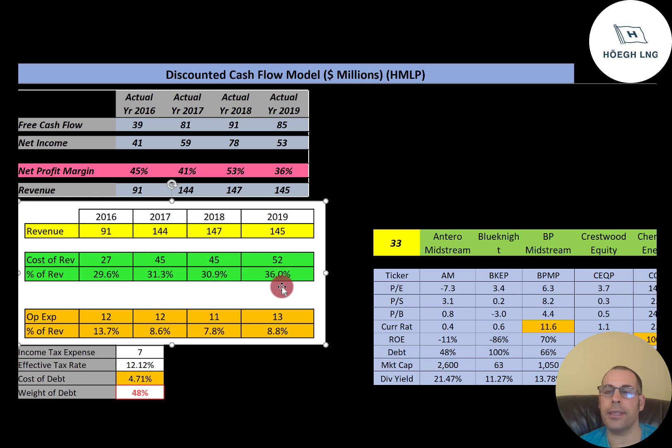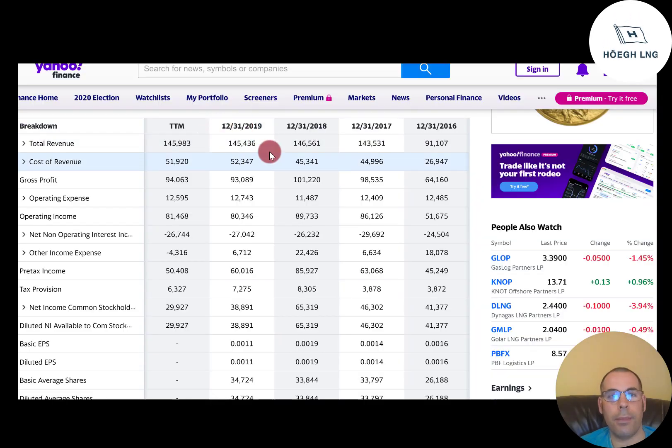An operating expense is an expense a business incurs through its normal business operations. It includes rent, marketing, supplies, payroll for support functions like accounting and legal, insurance, R&D, and many more. Some firms successfully reduce operating expenses to increase earnings, but reducing operating expenses can also compromise the integrity of your business — finding the right balance can be difficult, but can yield great results. When you look at the percentages, it's obviously improving. In 2016, 14% of their revenue went towards operating expenses. In 2019, they dropped that to 9%.